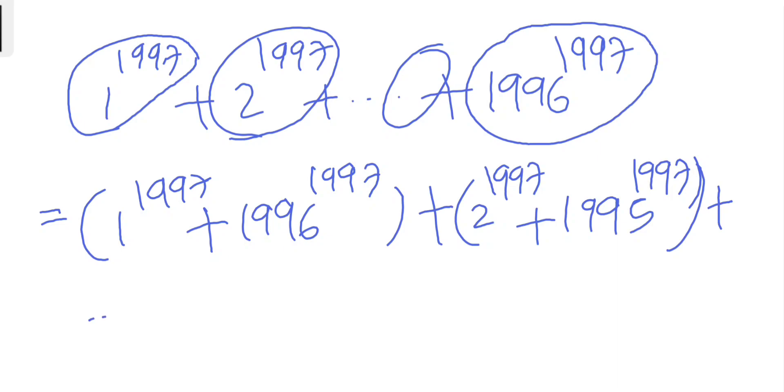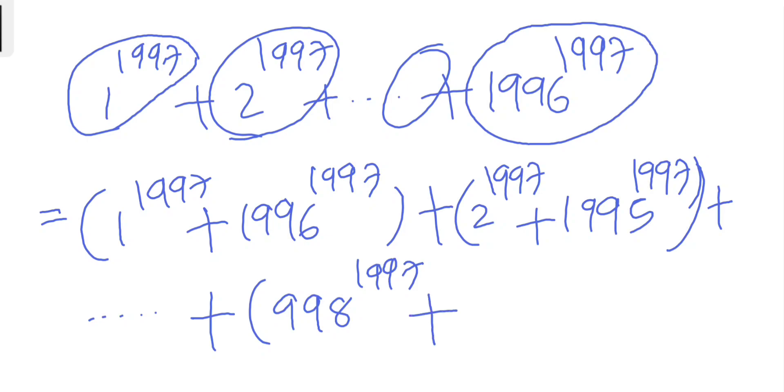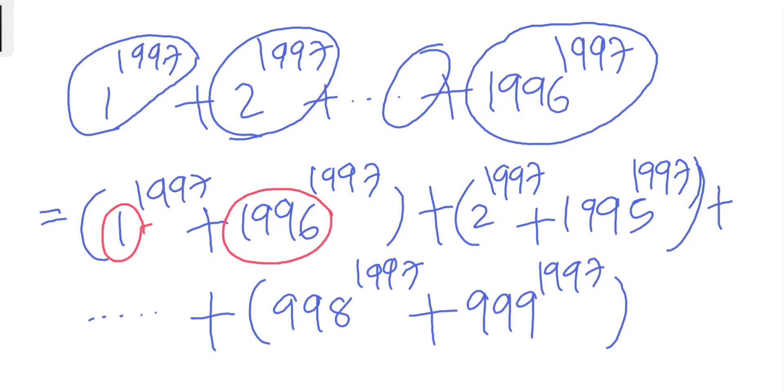We can pair every single term in this way, and finally up to 998^1997 + 999^1997. The motive for pairing in such a way is that 1 + 1996 = 1997, 2 + 1995 = 1997, and 998 + 999 is also 1997 when added.